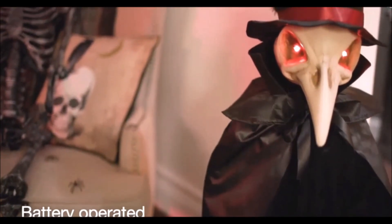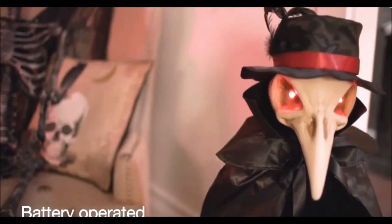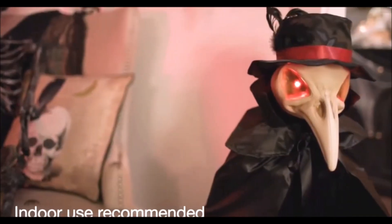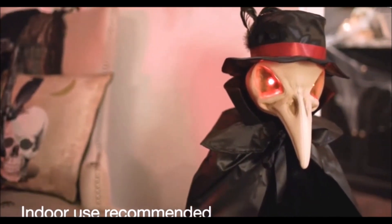Cloaked in mystery, who knows what lies behind his bony mask of dread. He's seen it all with glowing eyes of red. It is a dark and ominous night.